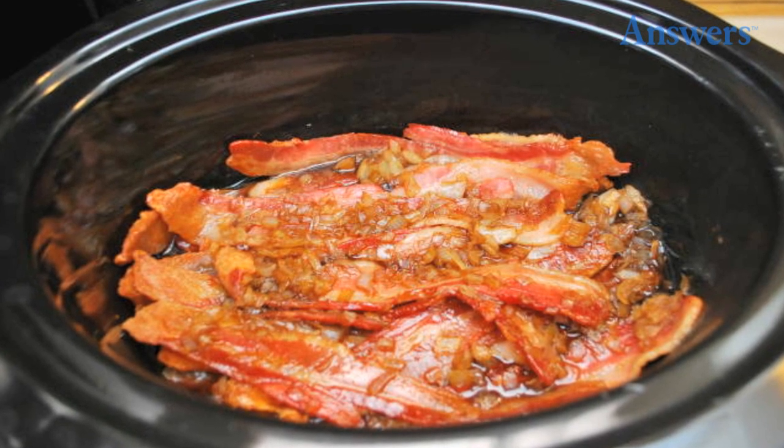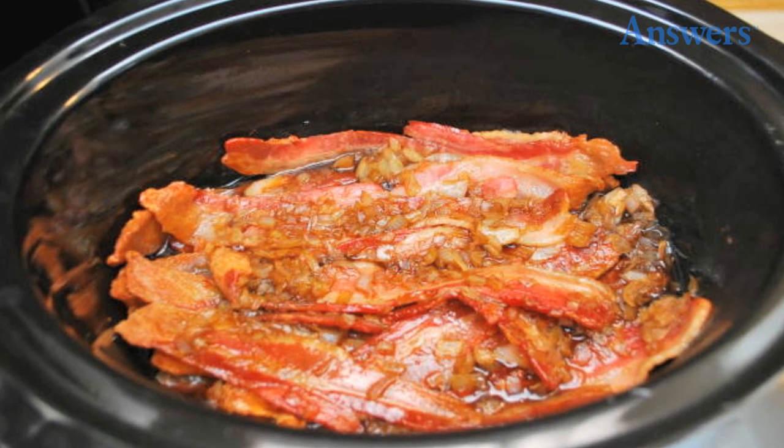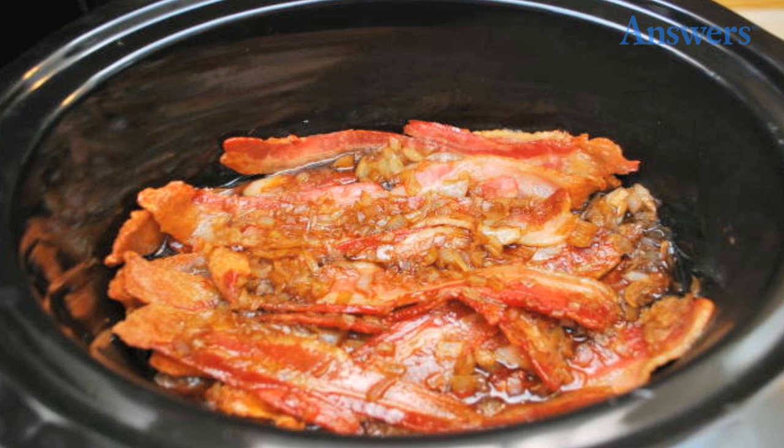Number four: bacon jam. Bacon jam is an amazing, savory, and sweet onion-garlic spread — and we need to repeat, amazing. In a slow cooker, combine a half cup of cider vinegar, half cup of brown sugar, one-fourth cup of maple syrup, and three-fourths cup of coffee. Add one and a half pounds of bacon that has been lightly browned and drained. Mix in two small diced onions and three garlic cloves that have been cooked until translucent. Cook on high for four hours, coarsely chop in a processor, and serve warm on toast.